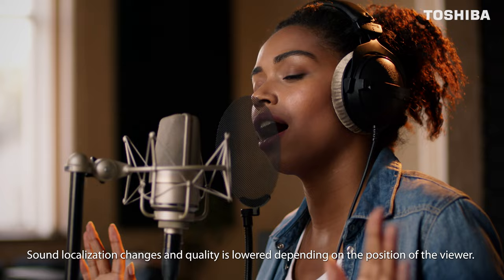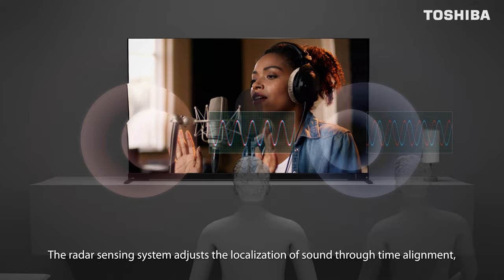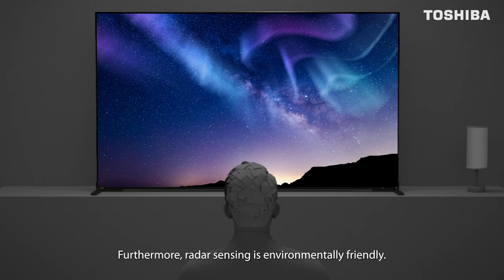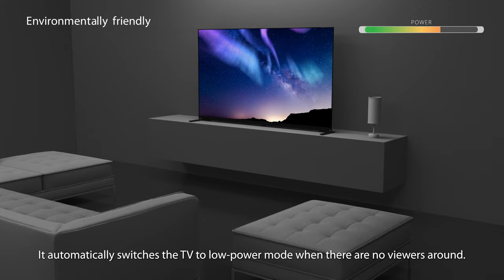Sound localization changes and quality is lowered depending on the position of the viewer. The radar sensing system adjusts the localization of sound through time alignment, offering clear immersive sounds regardless of where the viewer is. Furthermore, radar sensing is environmentally friendly — it automatically switches the TV to low power mode when there are no viewers around.